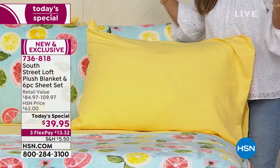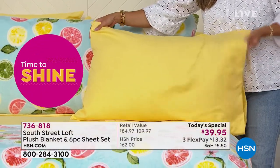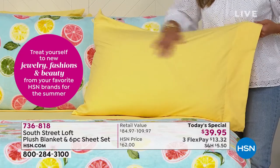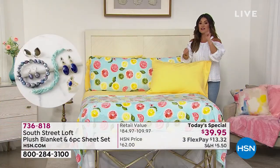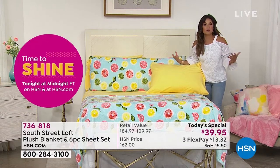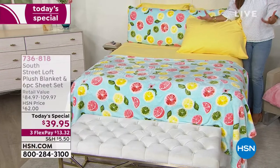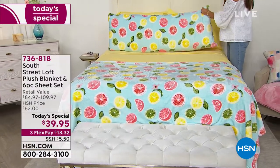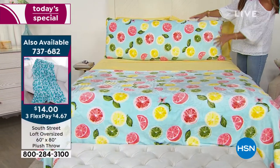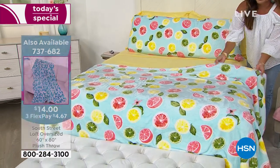Look at how gorgeous this is — literal sunshine in your bedroom. You cannot look at this and not be happy. But I want to show everyone how lightweight, how breathable, how soft they are. Not worrying about wrinkling, fading, or shrinking. This is the Citrus — and Citrus, Leopard, and Palms are by far the most popular right now. I love that you guys are having fun with print, adding personality to your homes.